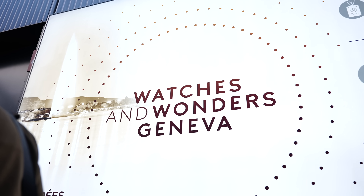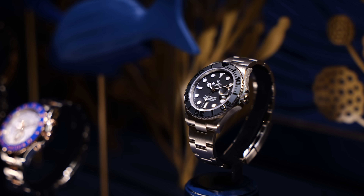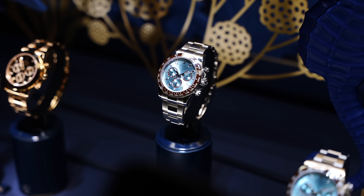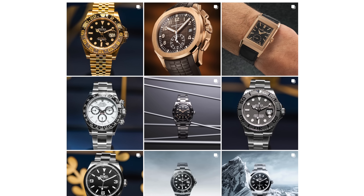Hi everyone, Teddy Baldassar, and it is that time of year again. I am here in Geneva, Switzerland — it is Watches and Wonders — and we're going to talk about new Rolex models in this video. This is not intended to be a deep dive review since this is just one hour after all these have released. If you want to stay up to date on all new releases for Watches and Wonders, definitely follow on Instagram. We'll be posting live photos from the event and also have some articles on our site, teddybaldassar.com.